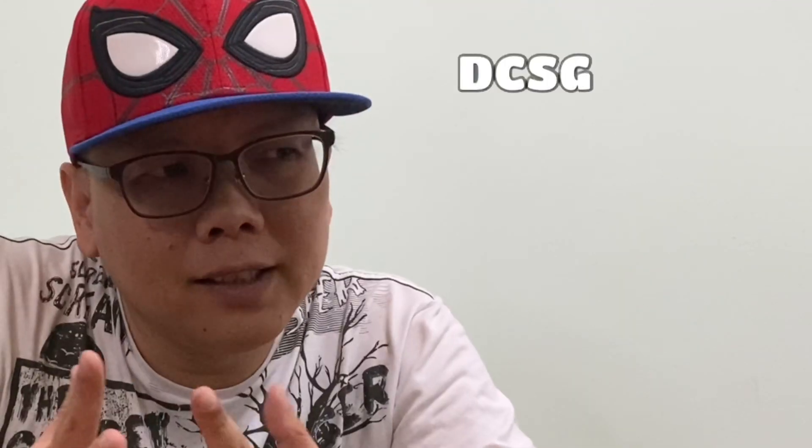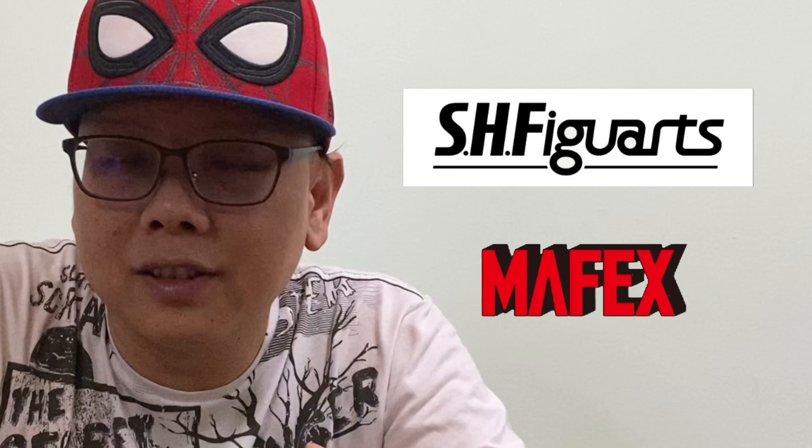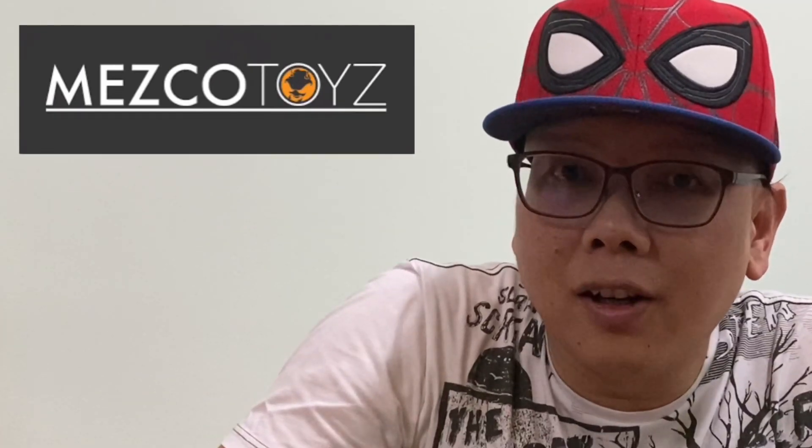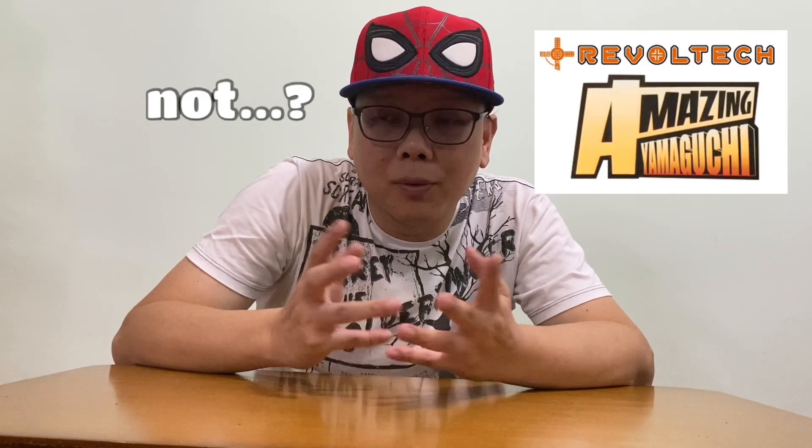Hey, how's it going everyone? I'm DCSG81 and welcome to another special video. Many of you guys have actually asked me: DCSG81, you actually covered news about SHP Guards, Mephex, or sometimes even Mezco or Marvel Legends — but why not Amazing Yamaguchi from Revoltek? Well, this is what this video is about.